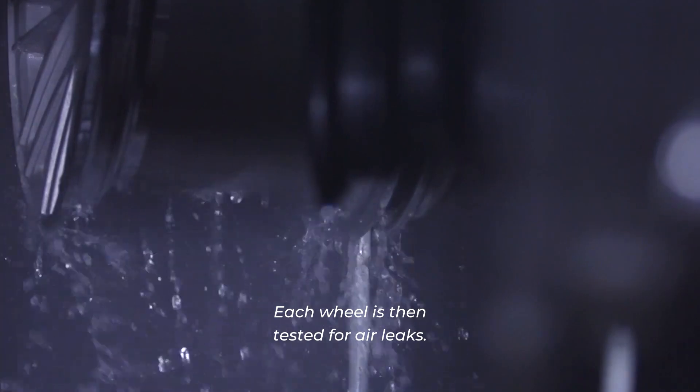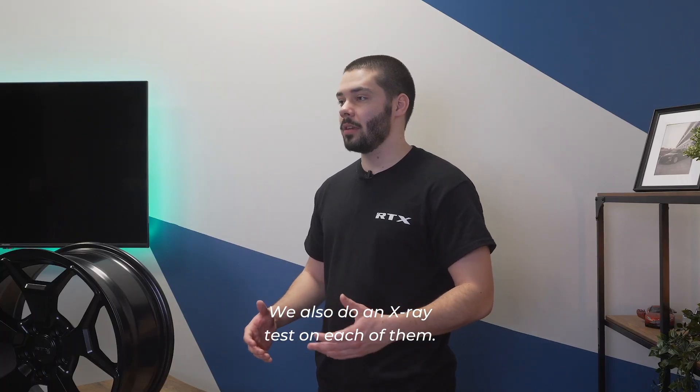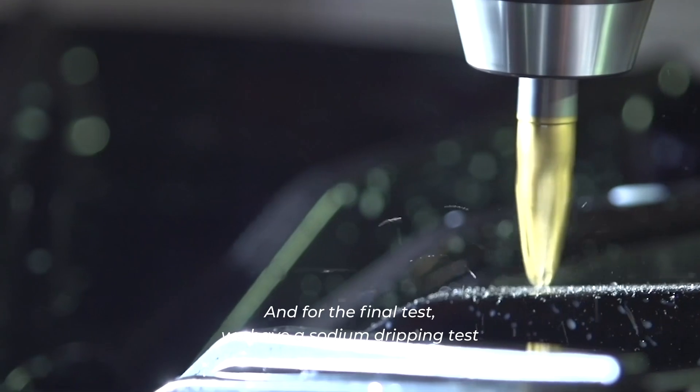Each wheel is then tested for error leaks. We also do an X-ray test on each of them. And for the final test, we have a sodium dripping test.